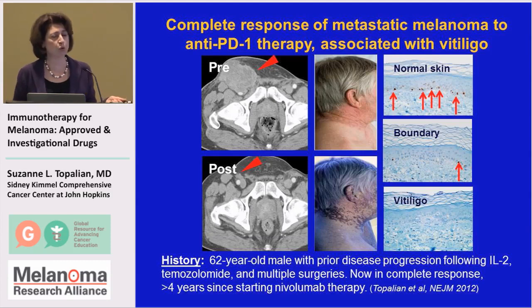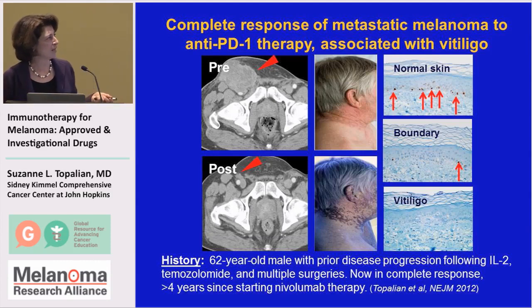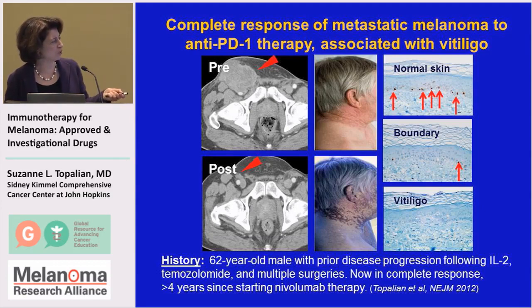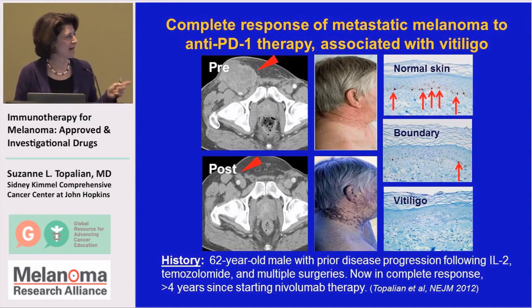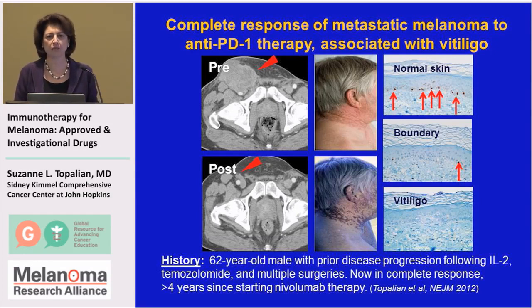It's now over four years since this gentleman started his therapy, and he is still cancer-free. At the same time that this anti-tumor immunity was occurring, he also developed this patchy blanching of his skin, which is called vitiligo, and that occurs when normal pigmented skin cells are destroyed by the immune system.